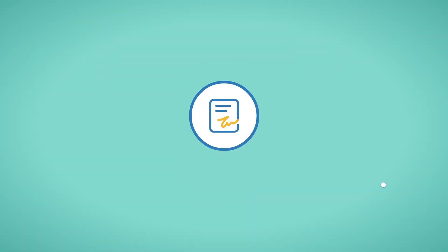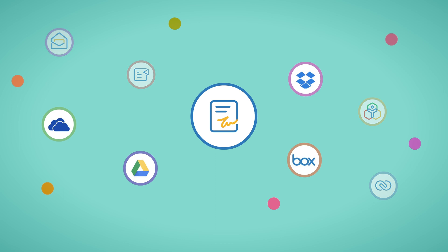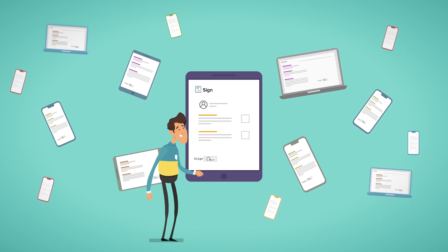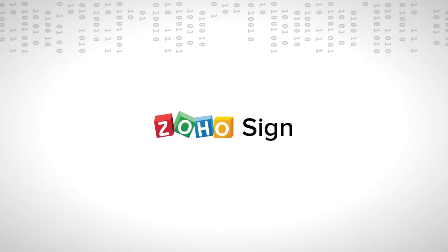To top it all off, Zoho Sign is integrated with over a dozen popular Zoho apps, as well as many third-party apps. This allows you to quickly digitally sign documents directly from the apps you're already using every day. Try Zoho Sign and step up your digital transformation journey.